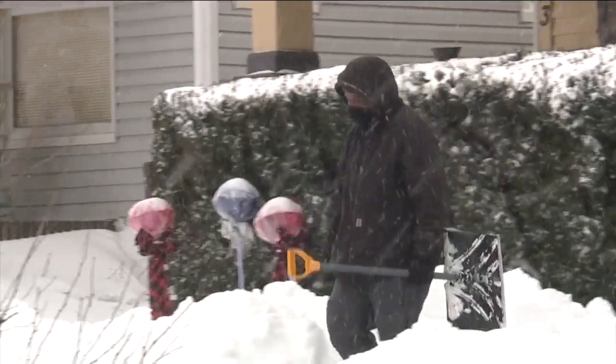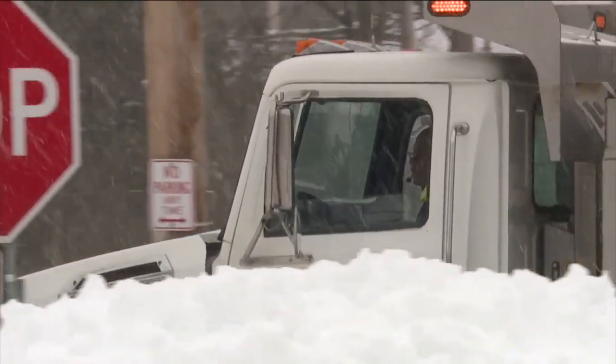It came, it fell, and for many Cleveland neighborhoods, the snow stuck around for far too long. I have gotten several tongue lashings from my residents.